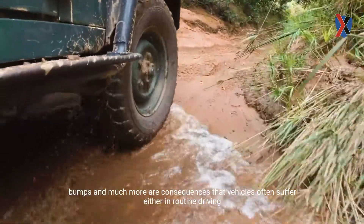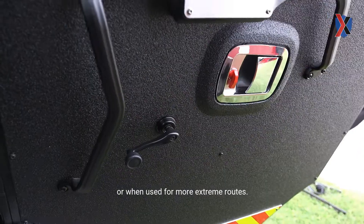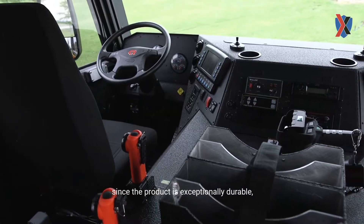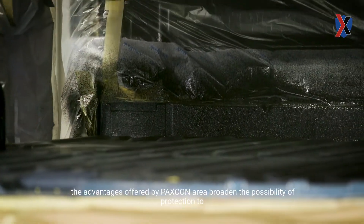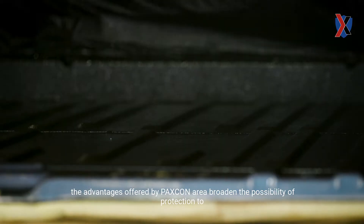How do Packs Con coatings help automobiles? Abrasion, corrosion, scratches, bumps, and much more are consequences that vehicles often suffer, either in routine driving or when used for more extreme routes. With the help of Packs Con, vehicles can be protected from this list of damages, since the product is exceptionally durable, watertight, and does not crack or peel.